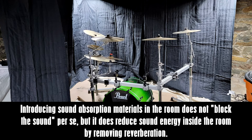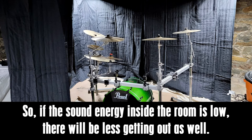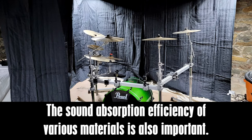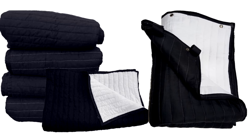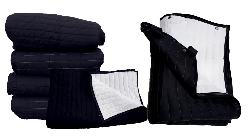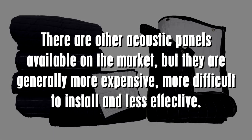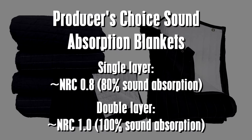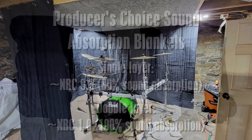Sound absorption options: introducing sound absorption materials does not block sound per se, but it removes sound energy inside the room by reducing reverberation. If the sound energy inside the room is low, less will escape. The more reflective surfaces are covered, the better the result. We recommend the use of acoustic blankets — Producer's Choice — as a proven, cost-effective, and efficient method of controlling reflections. Other acoustic panels are generally more expensive, more difficult to install, and less effective. Materials such as fiberglass and rock wool need to be wrapped in fabric. Producer's Choice blankets have an NRC rating of 0.8 in single layer or NRC 1.0 in double layer.